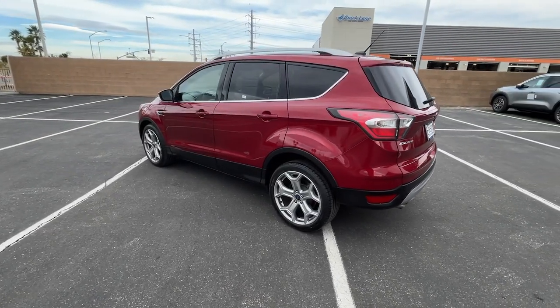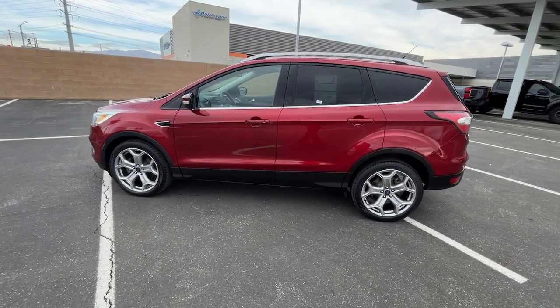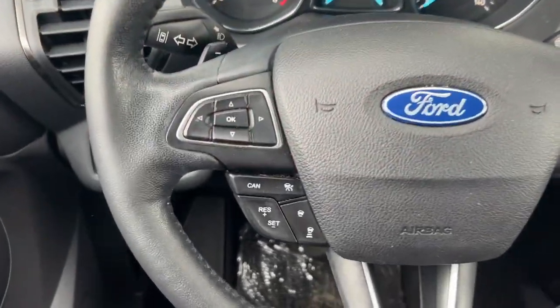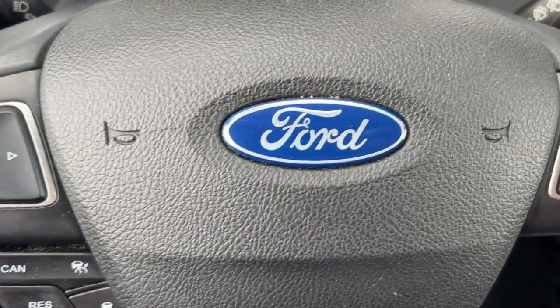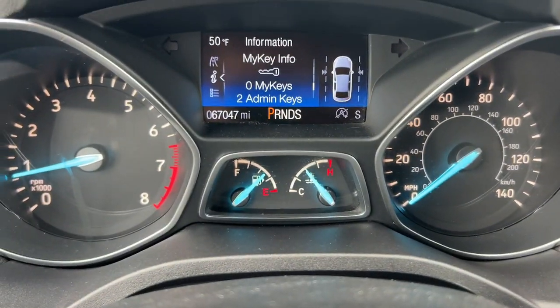Apple CarPlay and/or Android Auto, Keyless Entry, Backup Camera, Premium Sound System, Satellite Radio, Power Passenger Seat, Power Lift Gate, Heated Mirrors, Fog Lamps, Dual Zone AC.